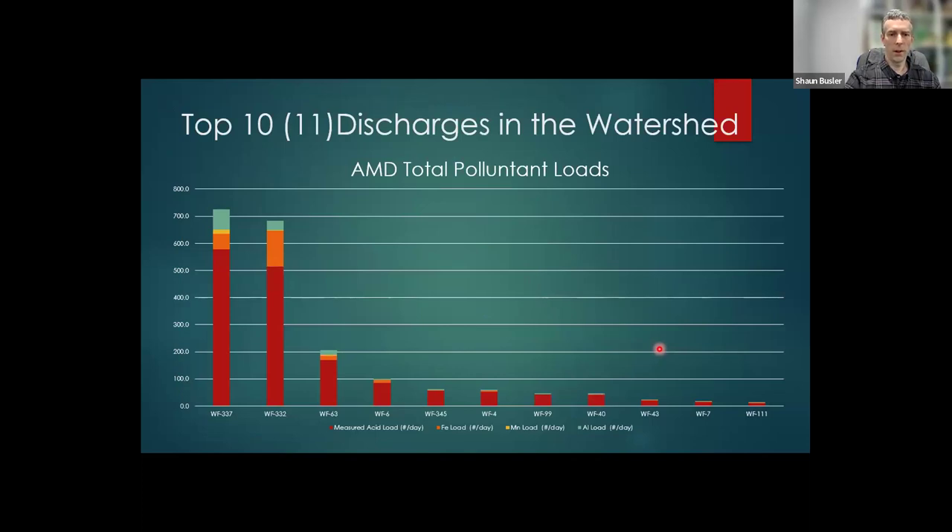This is another way to look at it. I did a top 10 — actually it was a top 11 — for the watershed. I kept WF-111 because when I looked at the older data, it actually would have been one of the top five discharges, but the flow rate has gone way down. So I want to look at that when we get to our sampling. You can see how bad WF-337 and WF-332 are in comparison.